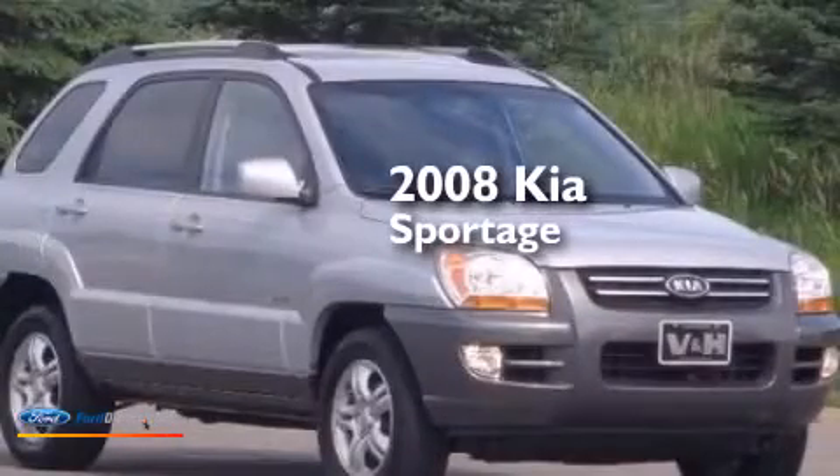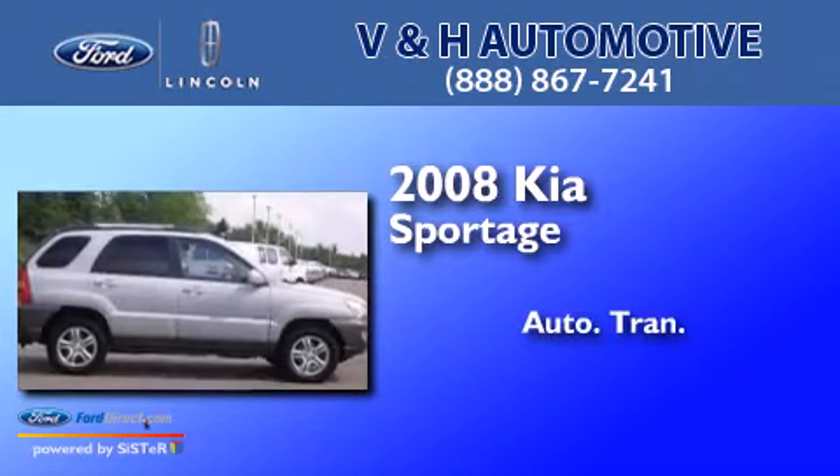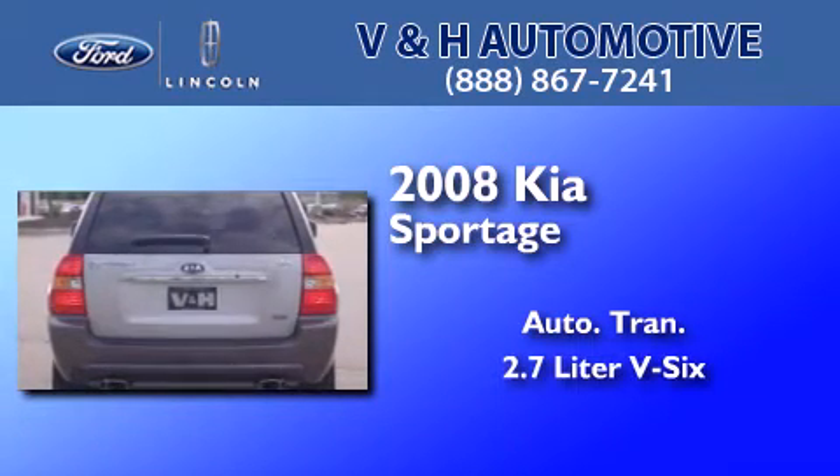This is a 2008 Kia Sportage. This crossover has an automatic transmission and a 2.7-liter V6.